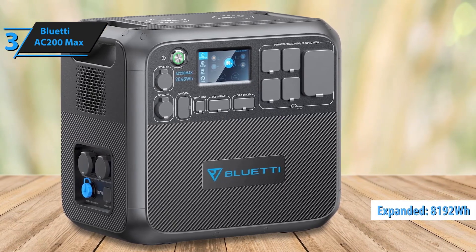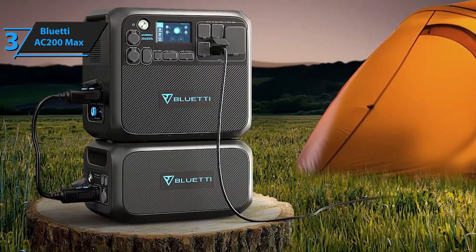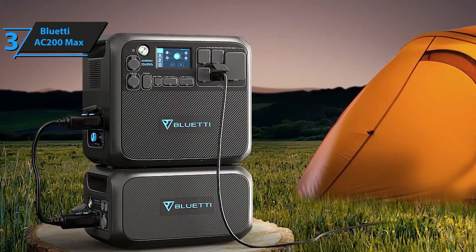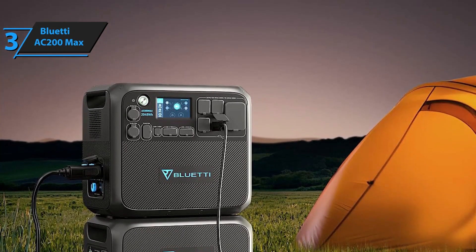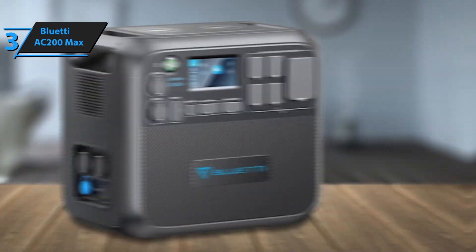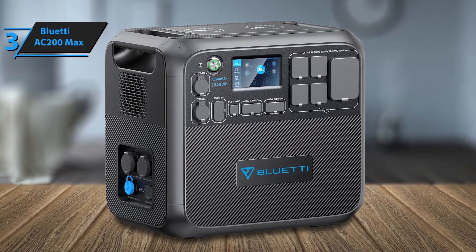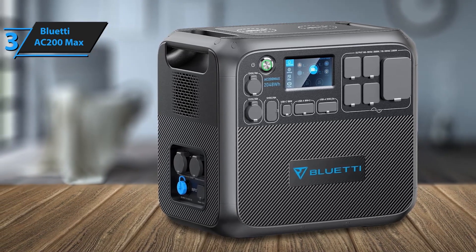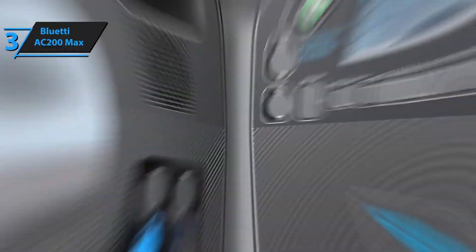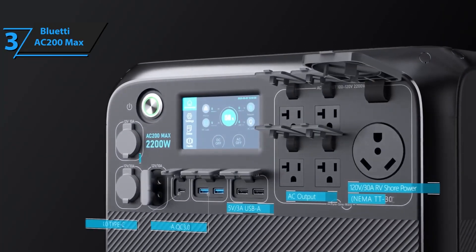A standout feature of the AC-200 Max is its modular expandability. Users can connect additional Bluetti batteries, including the B230 and B300, to boost total capacity to over 8,000Wh, making it adaptable for extended use or larger power needs. Charging is also highly flexible, supporting multiple methods including solar panels — up to 900W of solar input — AC outlets, and even car charging, with dual input allowing a full recharge in as little as 2.5 hours.